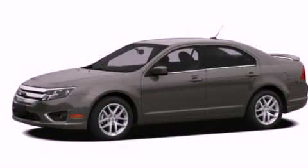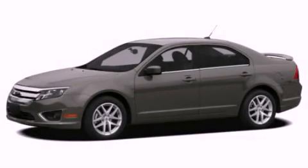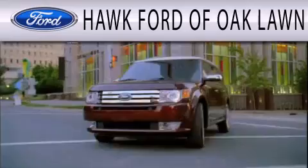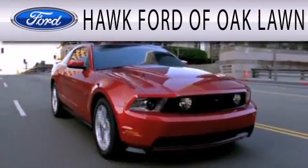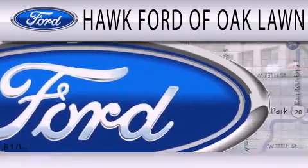We hope you found this video informative. Please contact us today. Hawk Ford of Oak Lawn is dedicated to doing everything possible to ensure the experience you have selecting your next vehicle is as pleasant as possible.